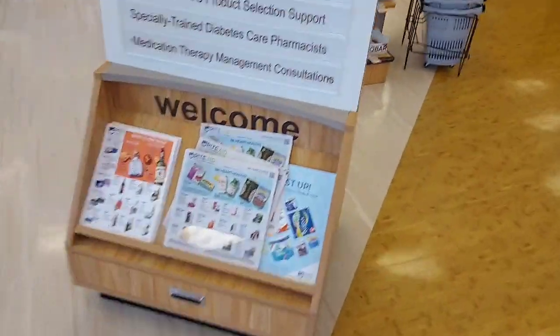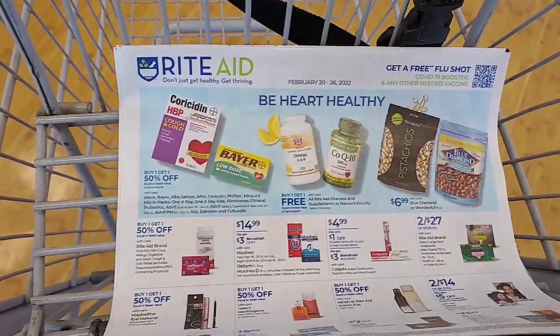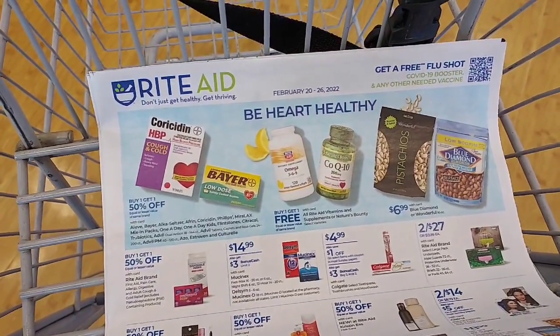First thing we're going to do is pick up an ad, because I didn't get one in my paper. The $10 off $50 coupon is not here, but I have one that I printed, and I also can get it off my phone. So we're going to see what deals we can get using the $10 off $50.